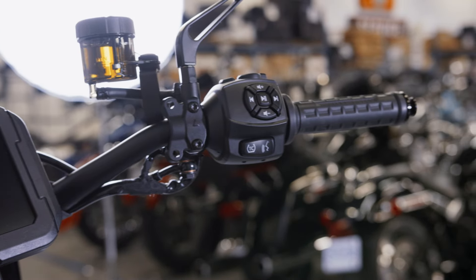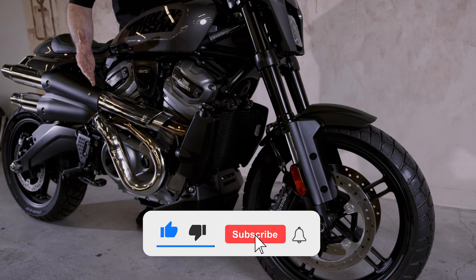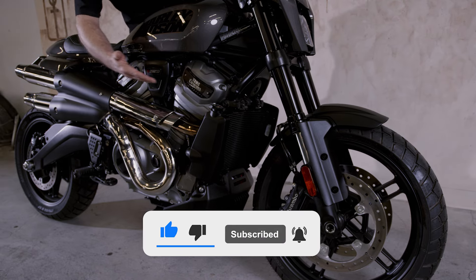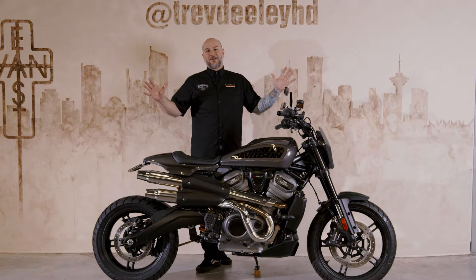If you want to see this great bike and more, come down to our showroom at 1875 Boundary Road. You're not going to see another bike like this out there right now. TDMC Customs will have more cool bikes rolling out shortly — this is just one in a long line of cool stuff coming from our shop.